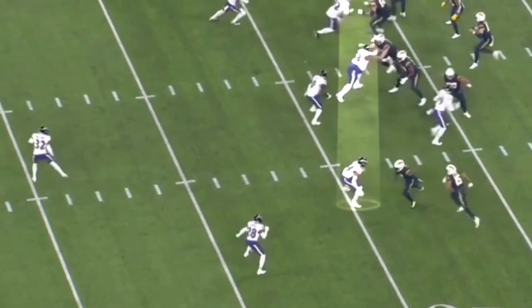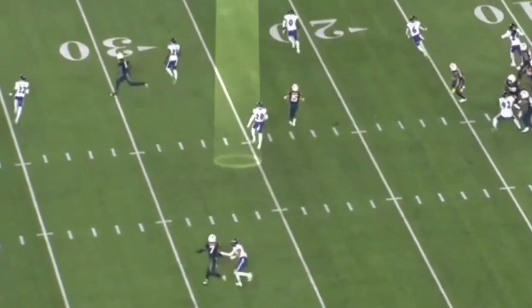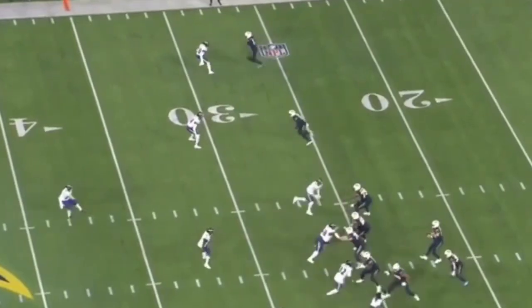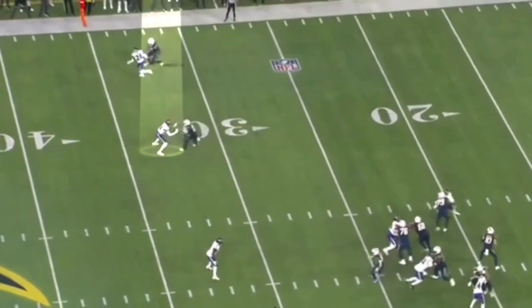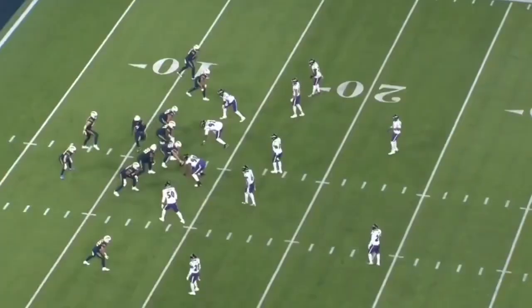He also matches up well against tight ends. Here he's against Gerald Everett — pushes him off his line, pushes him wide, and he gets no separation on an in-cut whatsoever. Next he's going to be matched up with Keenan Allen in the slot, gets his hands on Allen, good footwork, stays on top of him on a seam — no separation again.